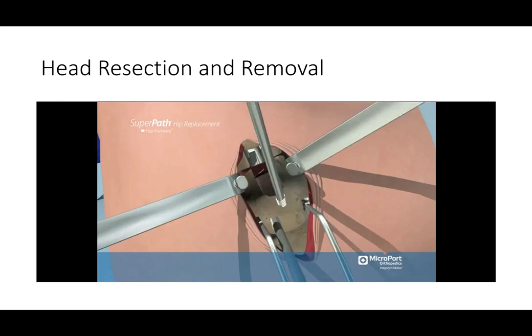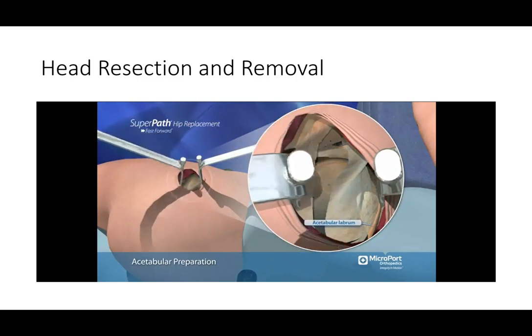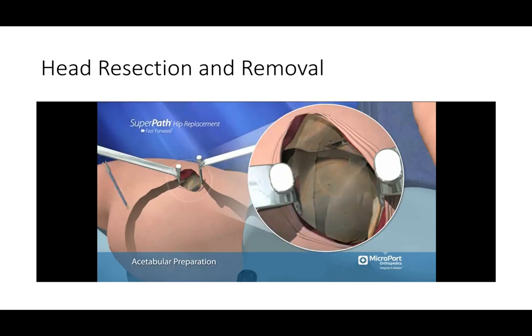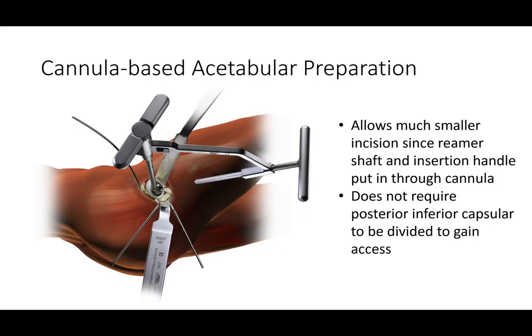Our trial stem is used as a template — we seat it to the appropriate depth based on our templating and run the saw blade directly over the neck to resect the femoral head. We then place pins into the femoral head, rotate it into the appropriate position, remove it, and gain access to the hip socket. We can then remove the labrum around the hip socket and place in further retractors that give us an excellent view into the socket.